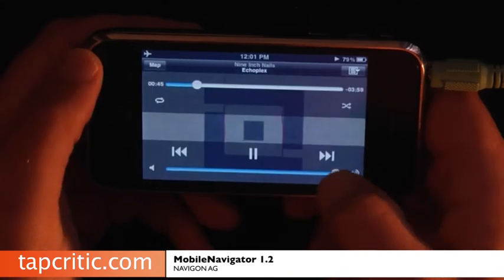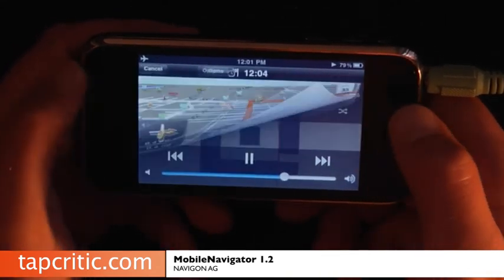At any time you can adjust the volume of your iPod. I'm going to hit Done here and go back to the map.